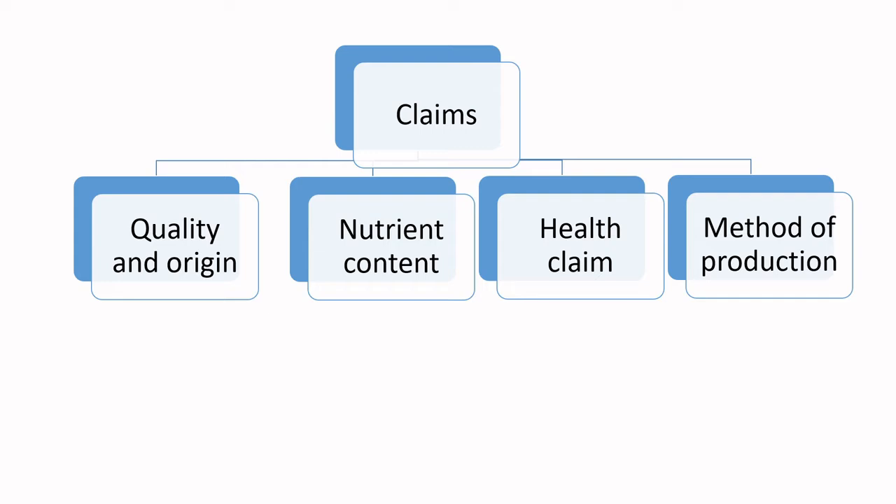When we're thinking about claims, we first think about quality and origin type claims. Origin would be: where was it made? Is it a product of Canada? Is it made in Canada from domestic and imported ingredients? Was it roasted in Canada from imported ingredients? Origin could also mean local — do you comply with the ability to call your product a local product? Quality implies things like: is it pure, natural, fresh, or no preservatives added? These sorts of things are important to many consumers, and there are different qualifiers within that ability to make a quality statement.